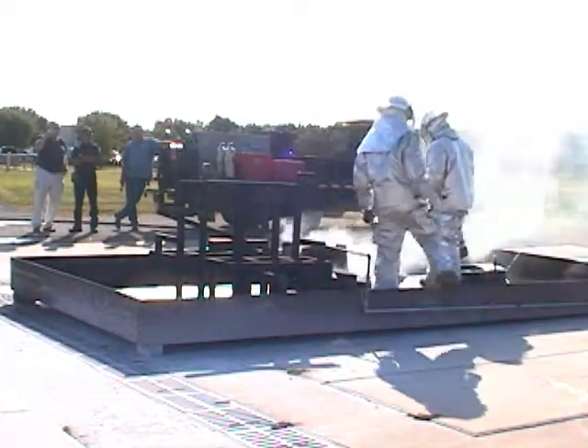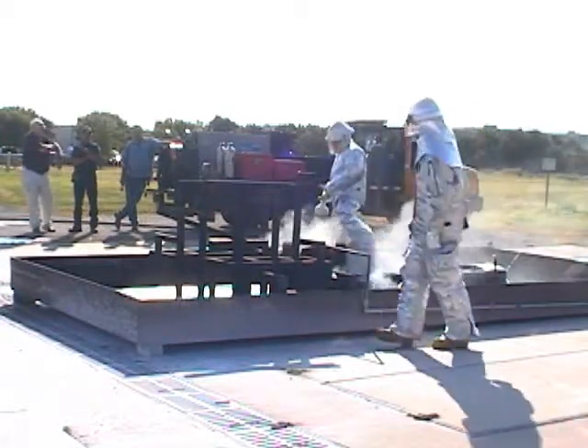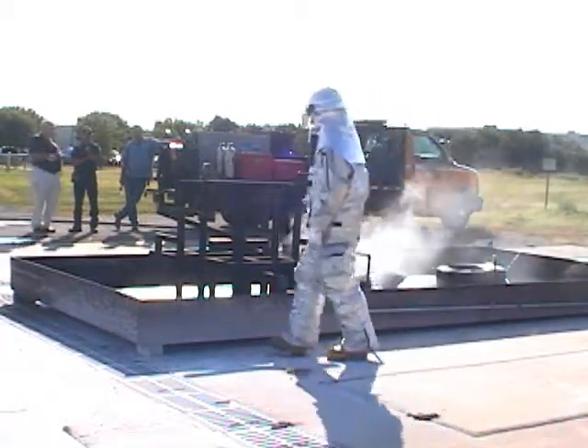The most important benefit is the increased safety distance between the firefighter and that of a high temperature metal fire.